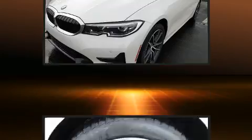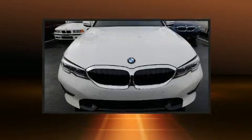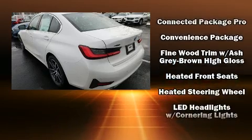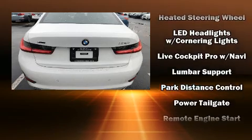An outside temperature display, automatic dimming door mirrors, lane departure warning, and one-touch window functionality are all included. For drivers who enjoy the natural environment, a power moonroof allows an infusion of fresh air.